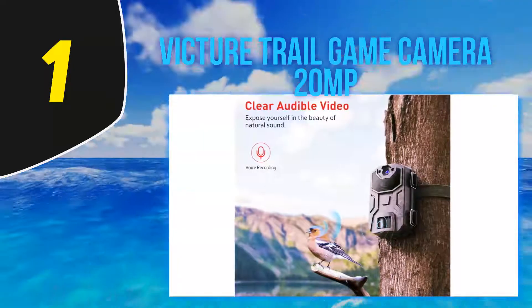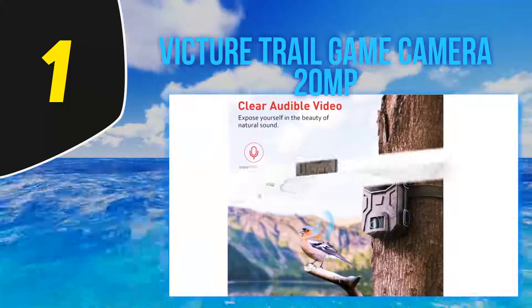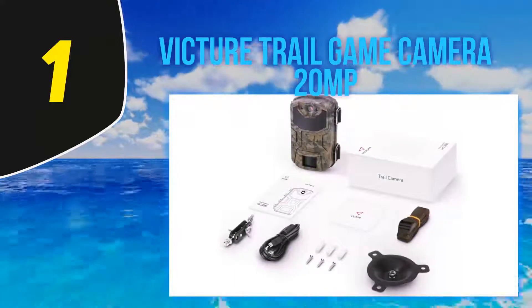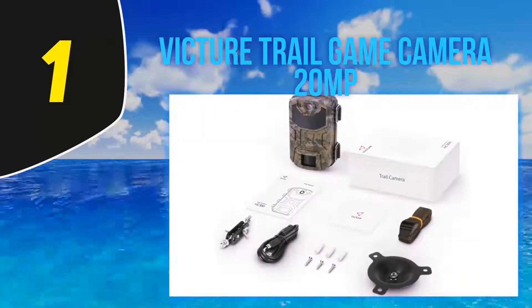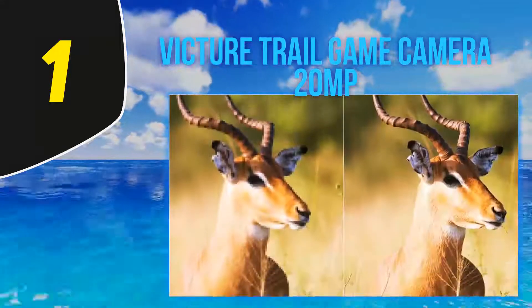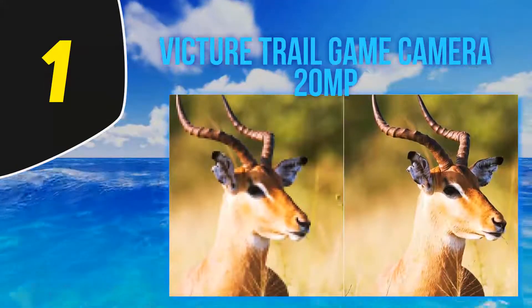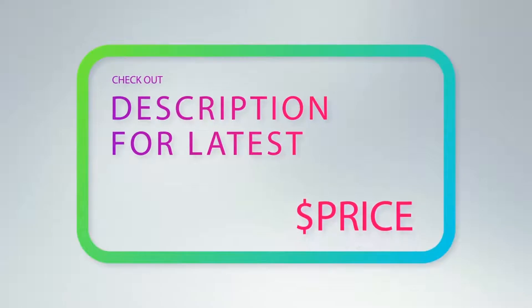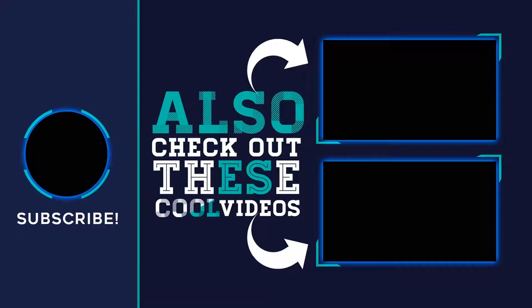The Victure 20MP's capture series mode can take up to three photos per detection, recording every detected movement in real time. Time-lapse mode catches images over preset periods. Other available modes include PIR interval, PIR sensitivity, timer setting, password protection, and timestamp. For more information and the latest price, check out the product links in the description underneath the video.